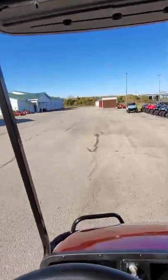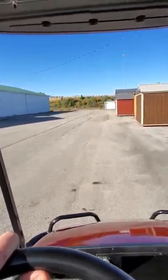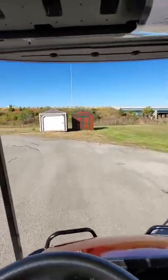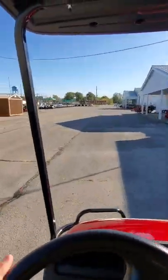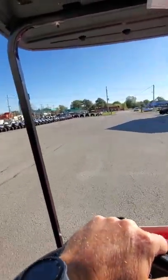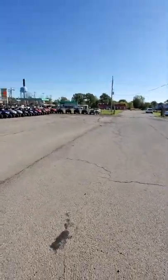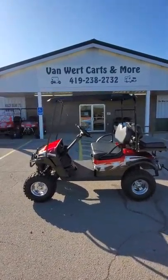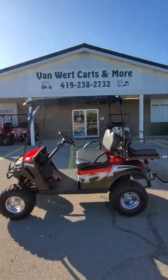Back around and here we are at 883 North Washington Street, where the old Carter Lumber used to be. We have golf carts, we have storage sheds, we have Country Clipper lawn mowers. But this right here — this 2015 EZ-GO TXT gas golf cart — is a good-looking cart. So get on out here, 883 North Washington Street. Give us a call at 419-238-2732. Thank you very much for watching — look forward to hearing from you, and have a great day.